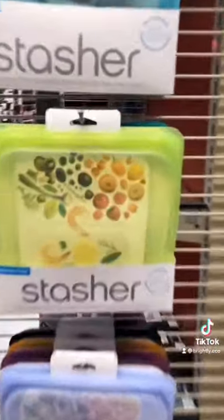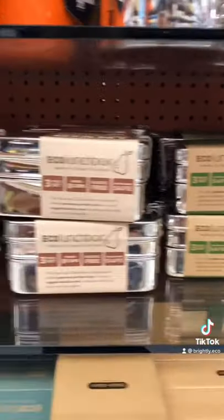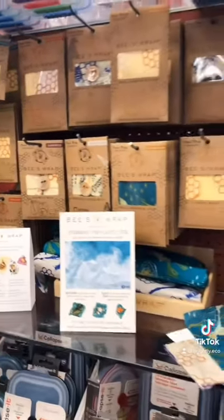Sustainable finds that you can find at your favorite local store. The Stasher bags are a must as an alternative to single-use plastics. The stainless steel eco-lunch boxes actually originated from India. And of course, the beeswax wrap that will substitute for plastic in the kitchen.